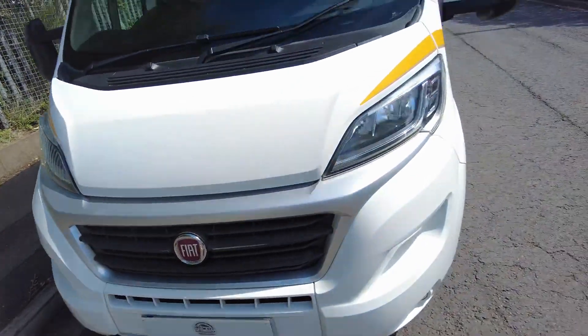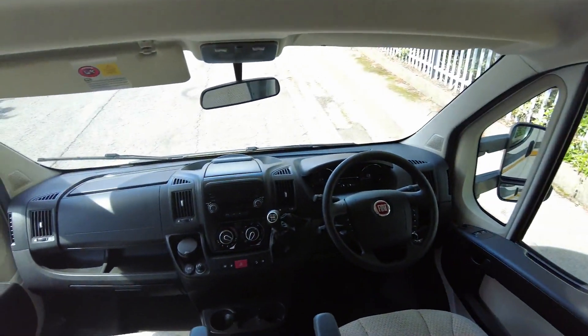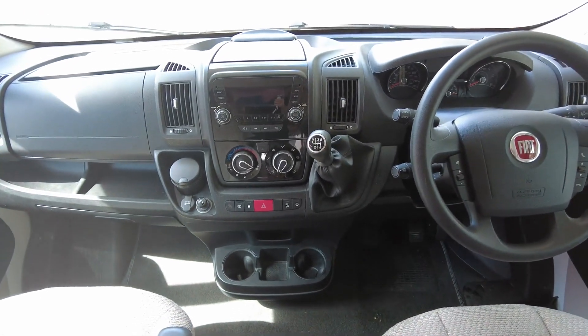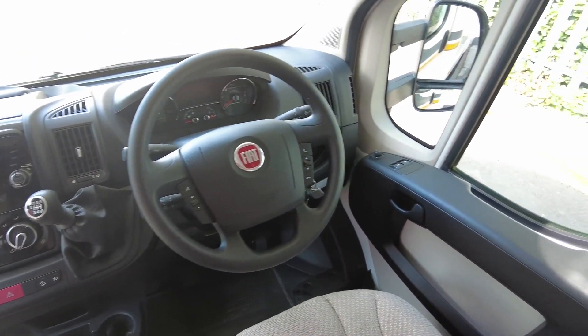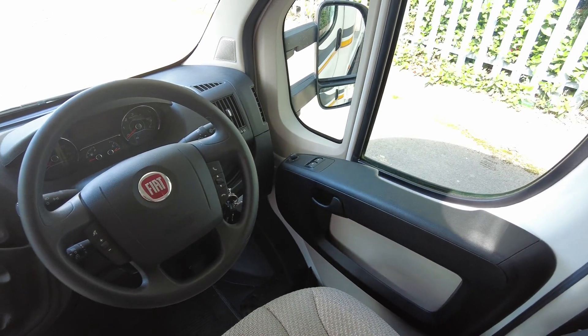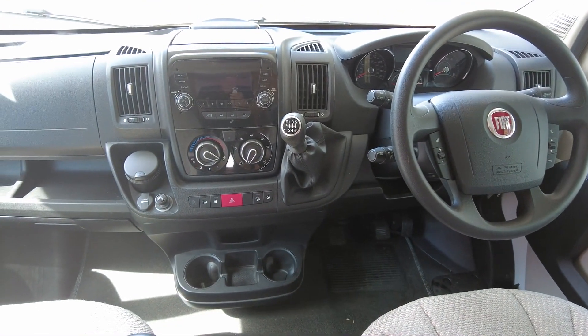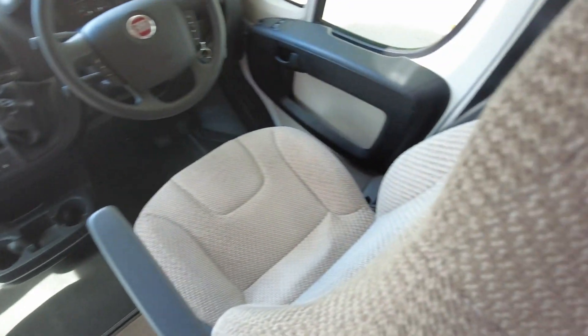Taking a quick look inside, this is a four berth, two belt model. The cab has DAB radio, cab air conditioning, cruise control, multifunction steering wheel, electric windows, and electric mirrors. It also has hill descent and traction control plus. Both front seats are in excellent condition, as is the above-cab bed area, which is extremely tidy.